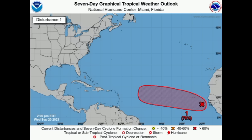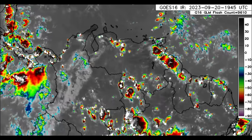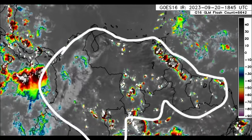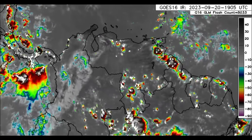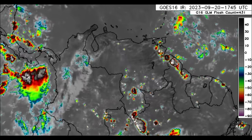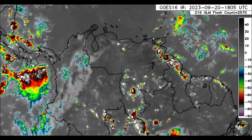Models are trending toward a westward track. Now let's talk about what's happening across the Caribbean and surrounding areas. Starting with parts of the south Caribbean and northern South America, daytime heating is inducing showers and thunderstorms across some areas — parts of Central America including Nicaragua, Costa Rica, Panama, and spots in Colombia, Venezuela, and the Guayanas.